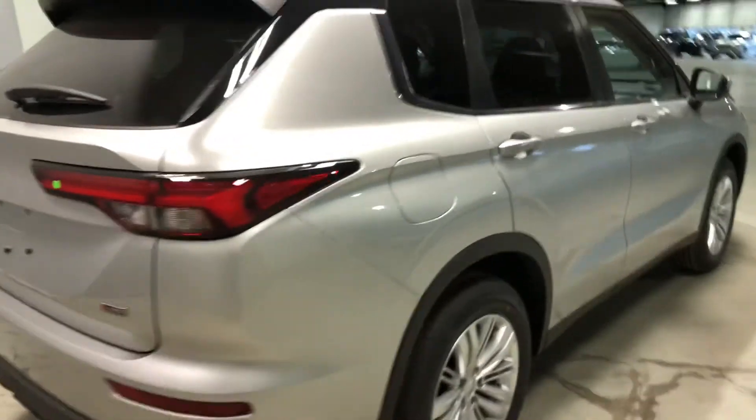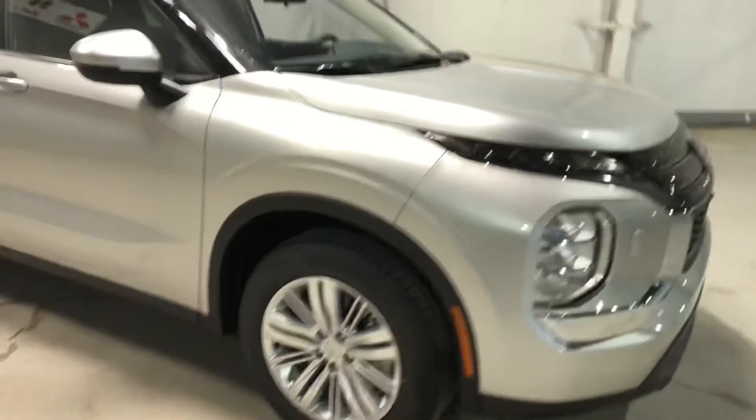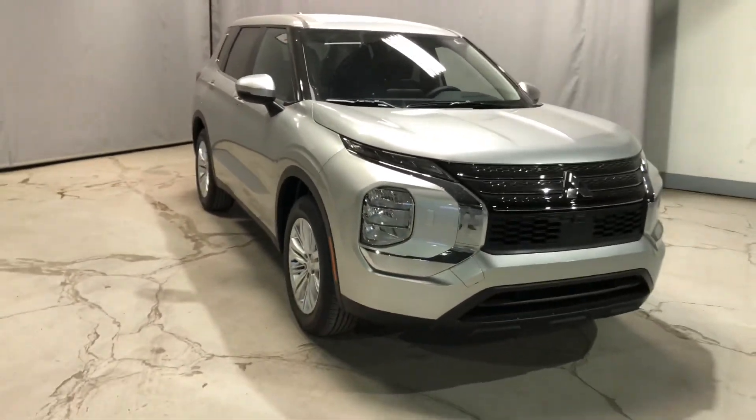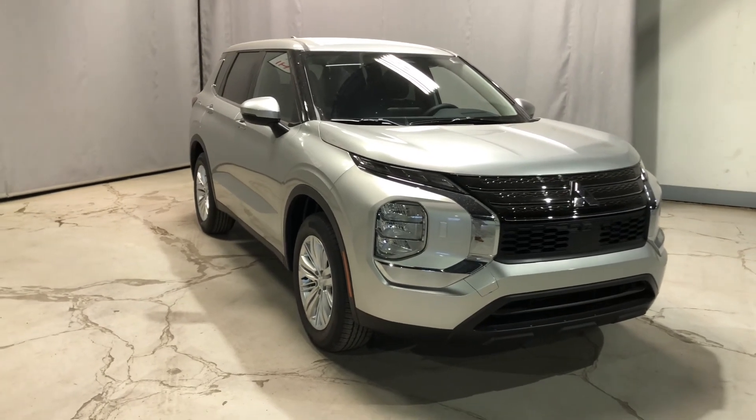This vehicle has a lot to offer. I'd love to show you what it can do on the road. If you'd like to come in for your test drive, feel free to contact me through phone, text, or email and I can definitely get that sorted out for you. Once again, this is Jay from Northside Mitsubishi. Thanks for watching.